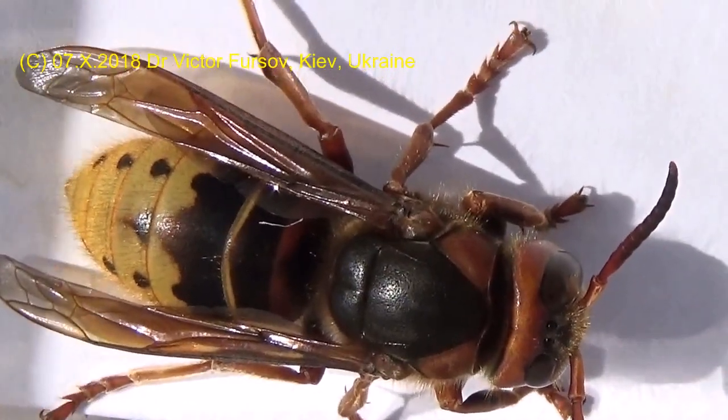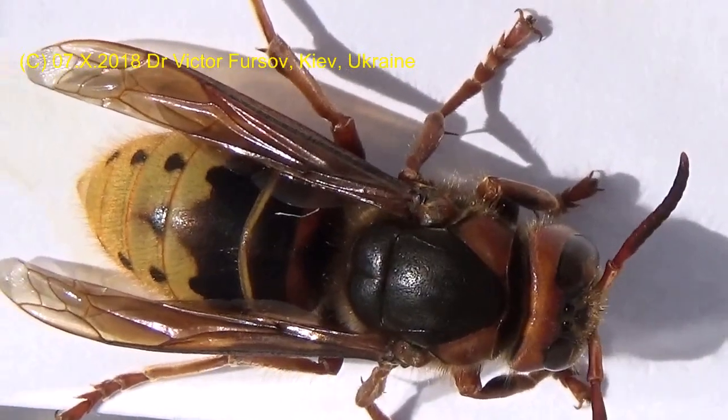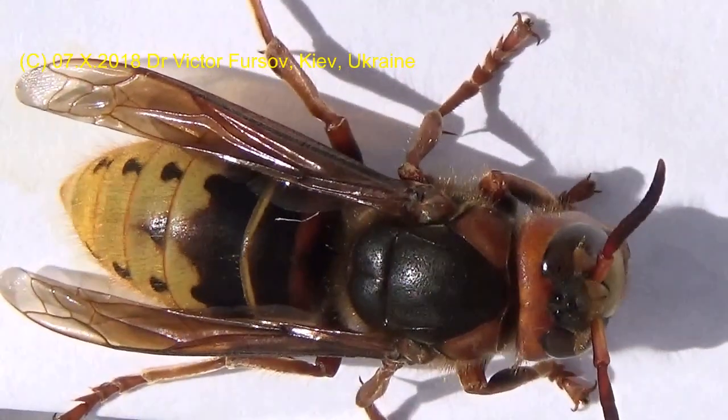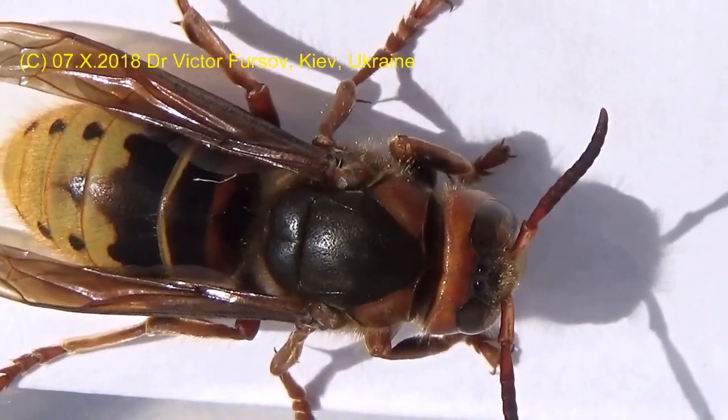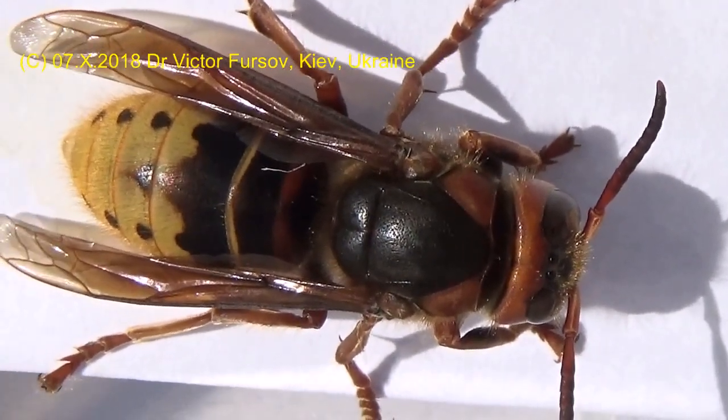Do you understand? Do you know this wasp? Whether you like it, or you don't like it, or you're afraid of it — follow this video because I will tell you a story about this wasp and what is the name of this wasp. This is a European Hornet.